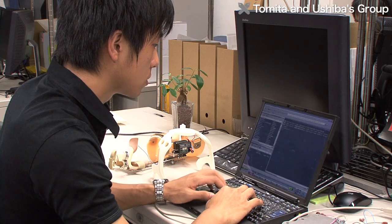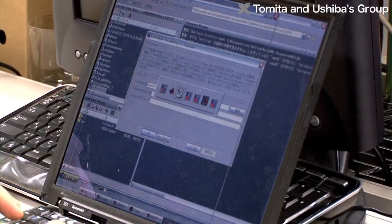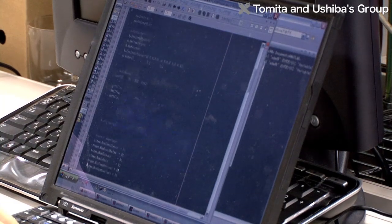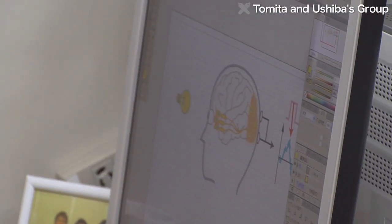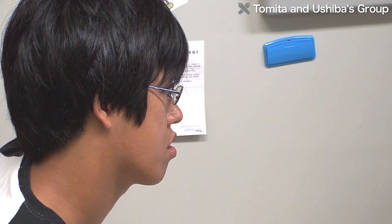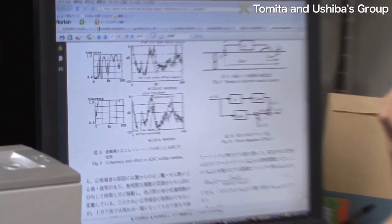The Tomita and Ushiba Lab is pioneering the development of new systems, with the aim of enabling people with disabilities to control appliances just by thinking, which would make life a lot easier. In this research, the unique features of Keio University are a big advantage.